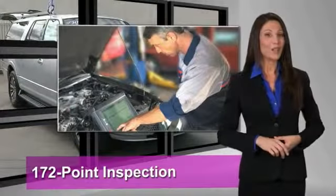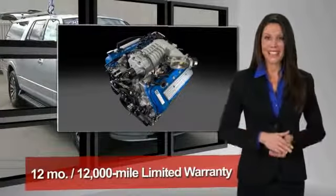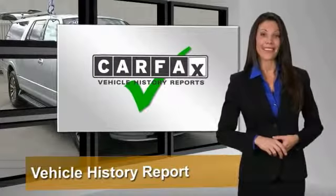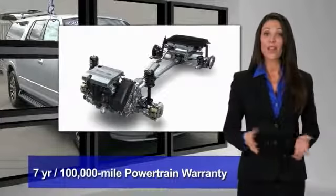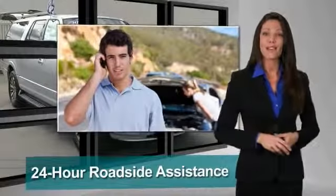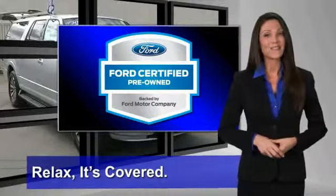This vehicle has undergone a rigorous 172-point inspection by factory-trained technicians. We notice everything. Enjoy the confidence of the comprehensive limited warranty that offers coverage on more than 500 components. Relax, it's covered. See your dealer for details.